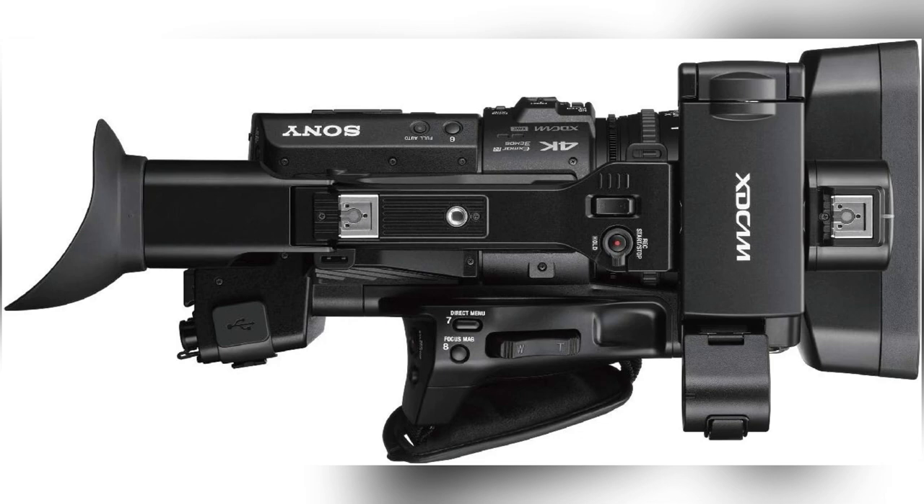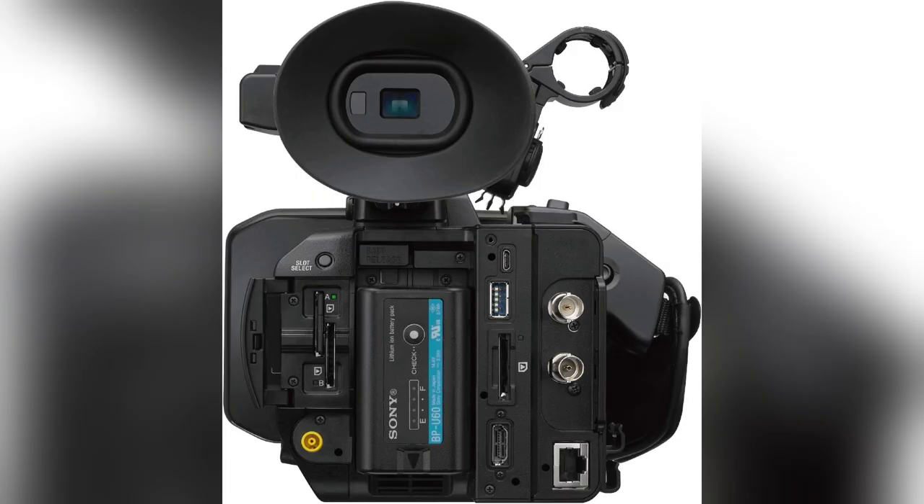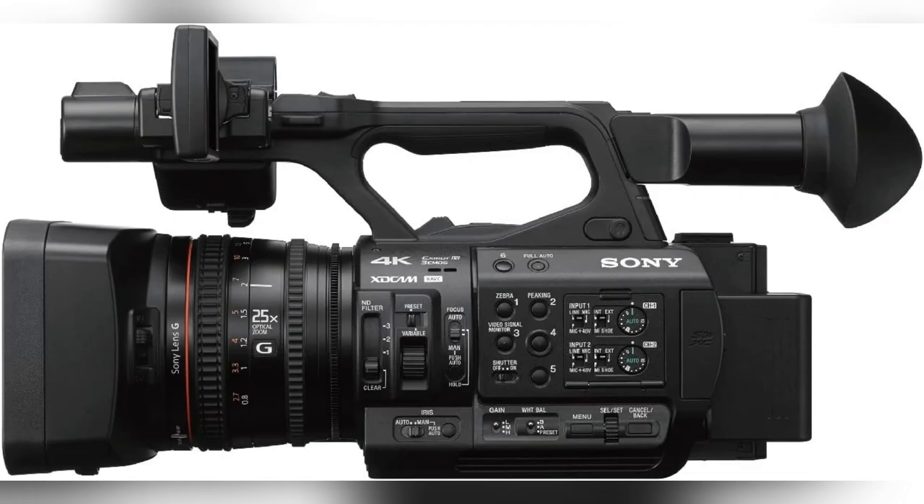Seriously, this camcorder makes my videos pop every single time. Ready to level up your content? Hit that link now.